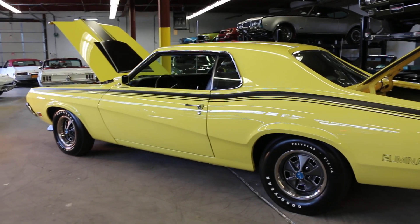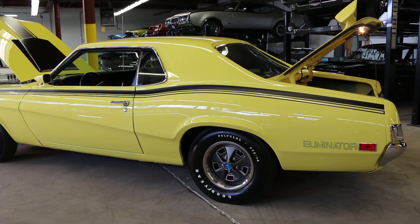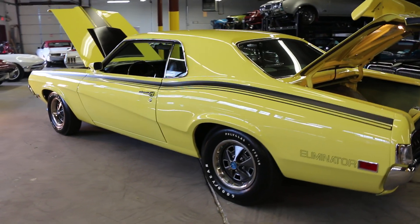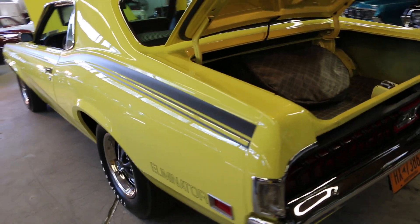It just finished an unbelievable restoration with gleaming competition yellow paint and a beautiful new houndstooth interior. Every single thing in this car functions as intended by the factory, and it goes down the road perfectly — tracks straight, starts immediately, stops well, does everything it's supposed to do.